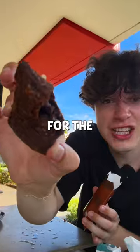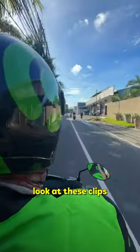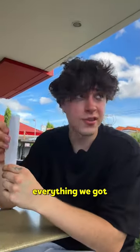It is time to try Indonesian McDonald's for the first time! I'm sweating — I got here on Gojek. Most insane thing, look at these clips right now, look at my face. Let's quickly go through everything we got.